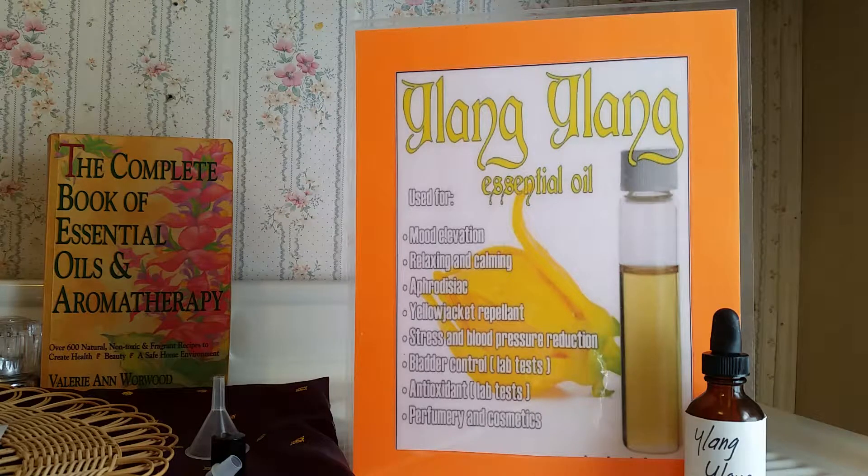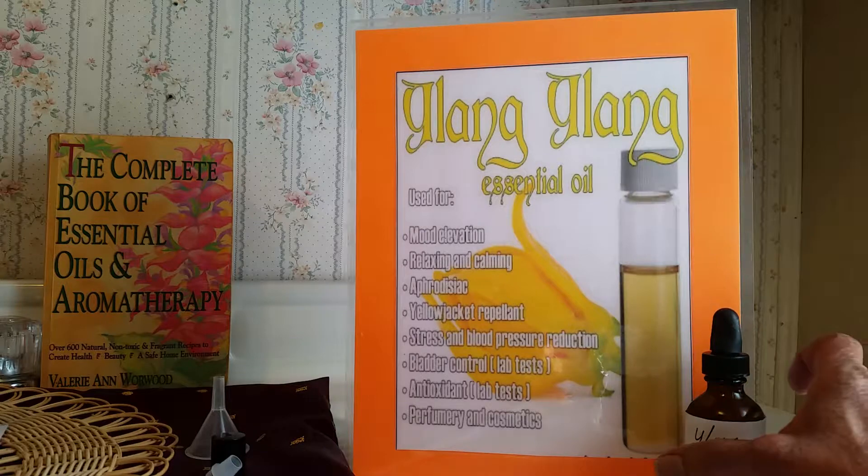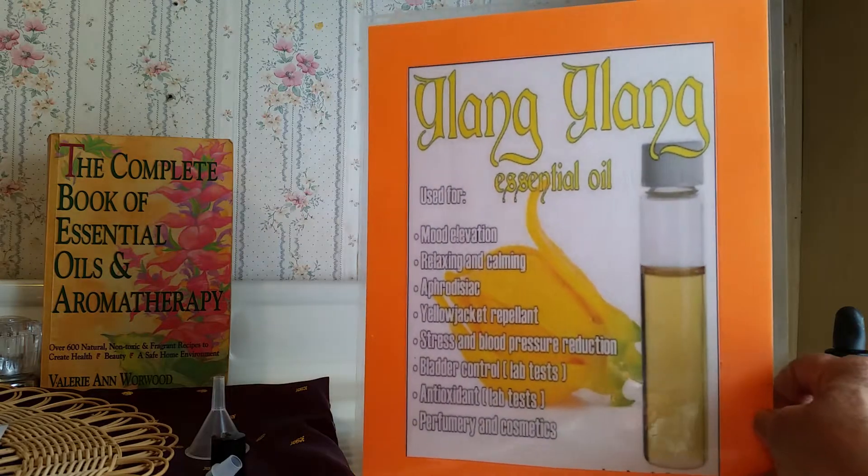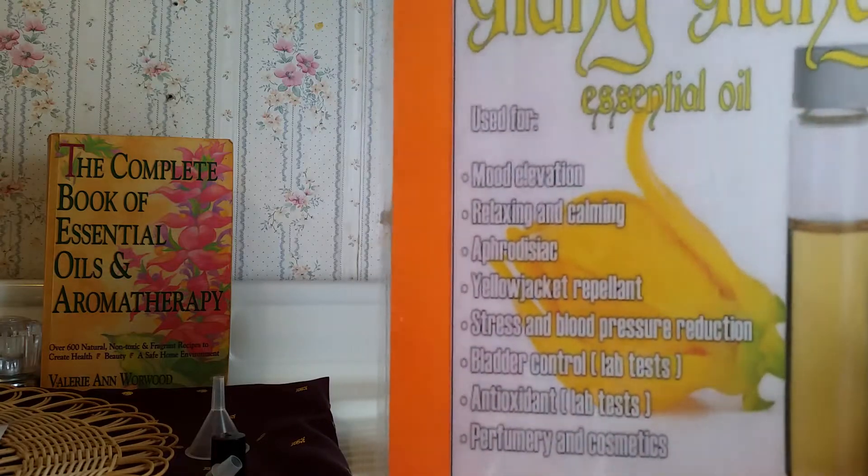We are going to be using the essential oil Ylang Ylang. Ylang Ylang is the petals of a very sweet flower and it's called the flower of flowers.